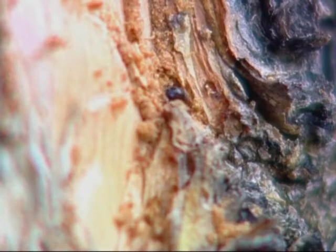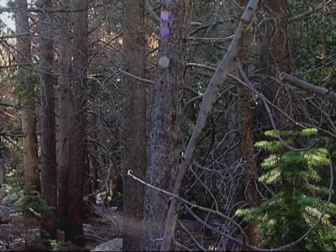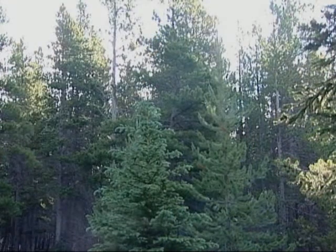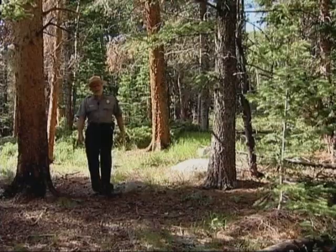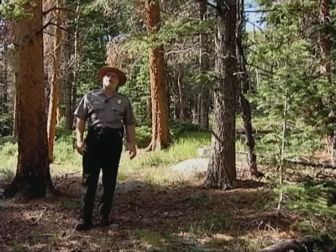The new adults will emerge from their tree and fly a short distance — up to about a half mile — looking for other trees to invade. However, beetles can get blown by the wind much farther. It's a process that's been going on for thousands of years and most folks never noticed it until now.